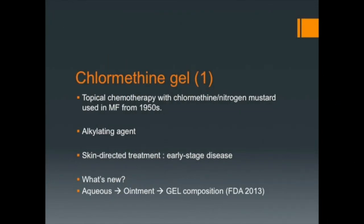A topical chemotherapy with chlorméthine has been used in MF for more than 50 years. It works as an alkylating agent by affecting rapidly dividing cells and by enhancing the host potential. As it's a skin-directed treatment, it's indicated in early stage disease. Before the 80s, nitrogen mustard was prepared in water with the disadvantages of being unstable and often causing hypersensitivity reactions.